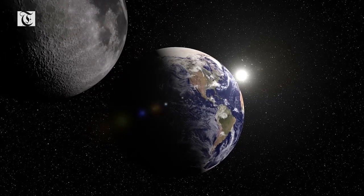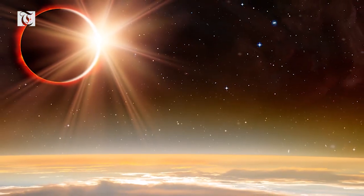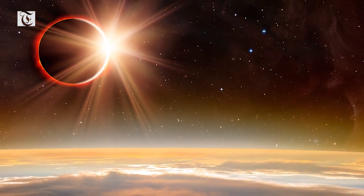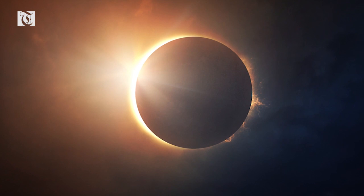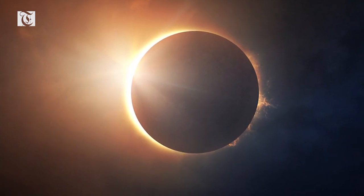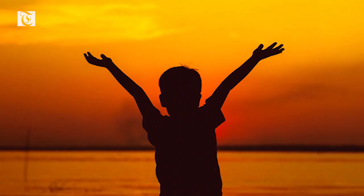Solar eclipses are only visible from within the area on Earth where the moon's shadow falls, and the closer you are to the center of the shadow's path, the bigger the eclipse looks. Solar eclipses are usually named for their darkest or maximum point — the exception being the hybrid eclipse. The darkest point is only visible from a small area; in most places and for most of their duration, total, annular, and hybrid eclipses look like a partial solar eclipse.